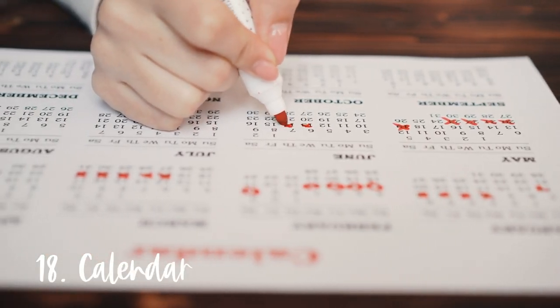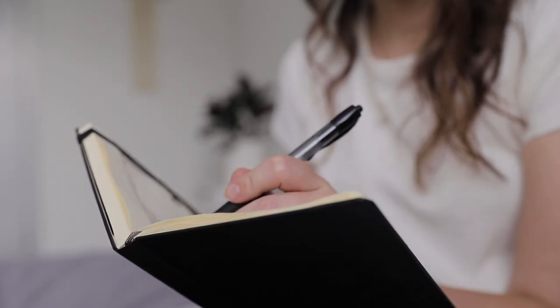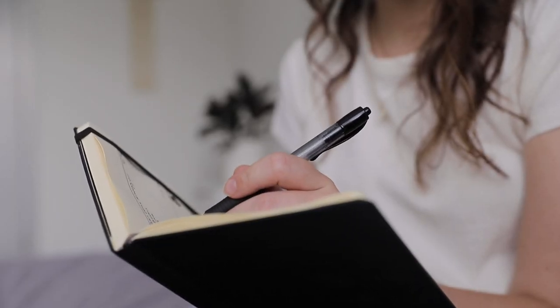Number eighteen is a physical calendar. Personally I really prefer having a bullet journal where I can keep all of my life admin, organization, and productivity aspects in one place, rather than having a physical calendar here, a to-do list here, and a journal there — all separate. Having everything in one little book is far more practical for me, so a physical calendar is just one item I don't own.